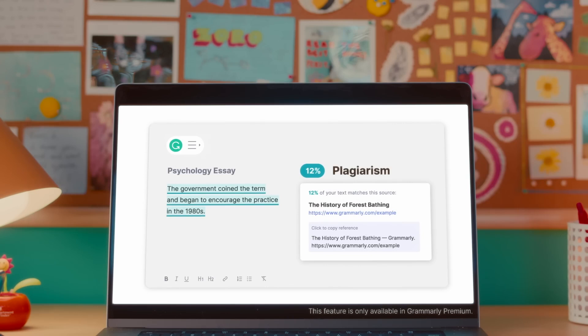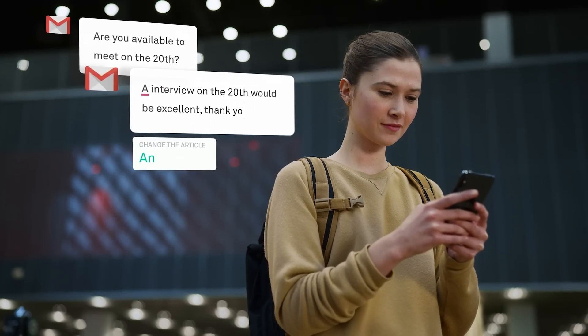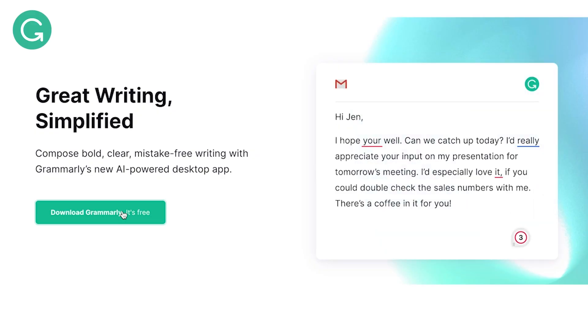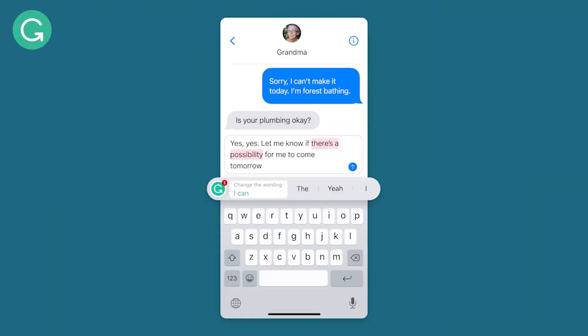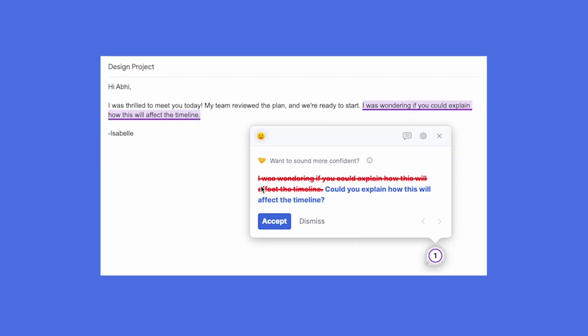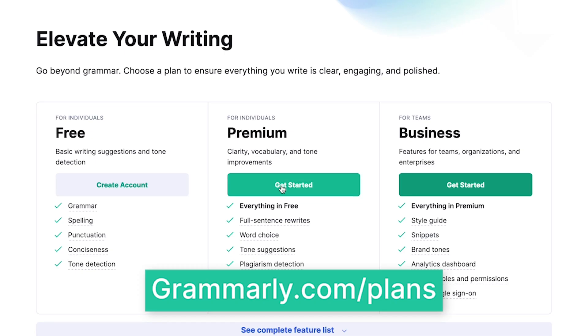It's even useful for plagiarism checking, punctuation, and emails, ensuring your writing is always clean, professional, and very demure. The basic version of Grammarly is free and works on desktops and mobile devices for Android and iOS. But if you want advanced features like style and tone suggestions or the plagiarism checker, you'll have to pay for Grammarly Premium.